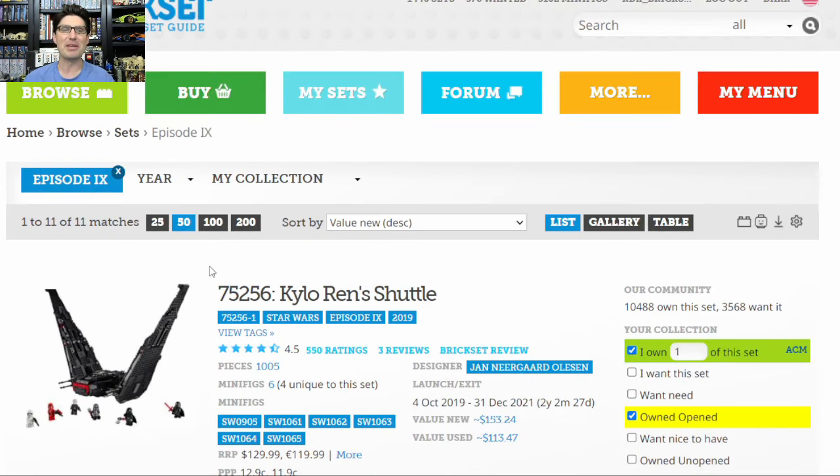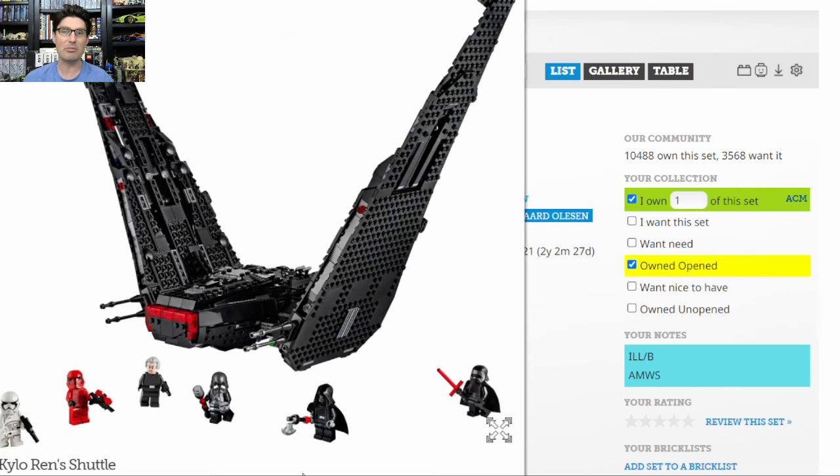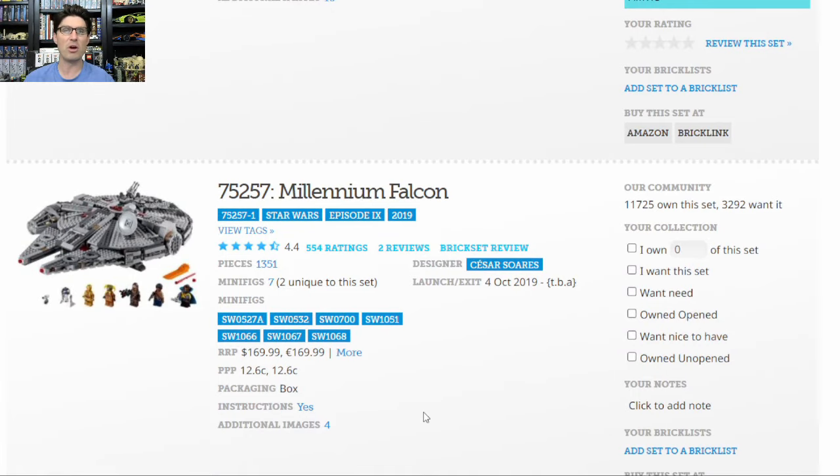Just for curiosity, I pulled up the other Episode 9 sets. There are 11 of them total on Brickset. The best one is Kylo Ren's Shuttle — I have that, I loved building it. The action features are great with how the wings fold in and collapse down, the minifigures are awesome, $130 MSRP going for $153. Obviously if people were able to pick it up for $90 or $100 it's okay. But the rest of these sets are a pretty good disappointment.